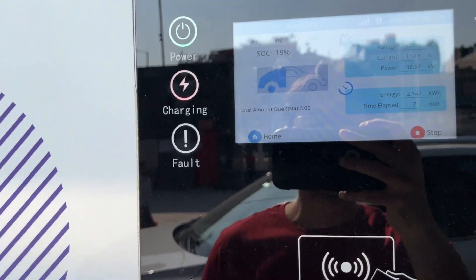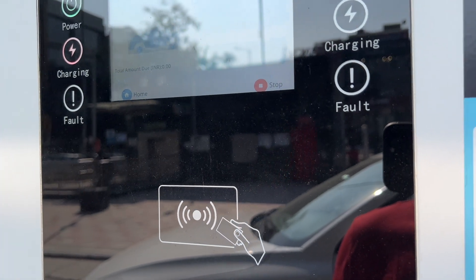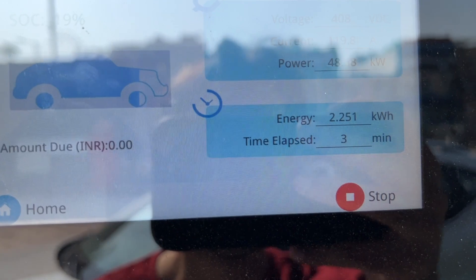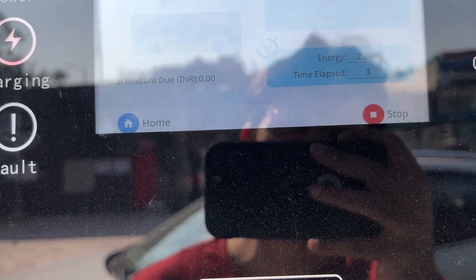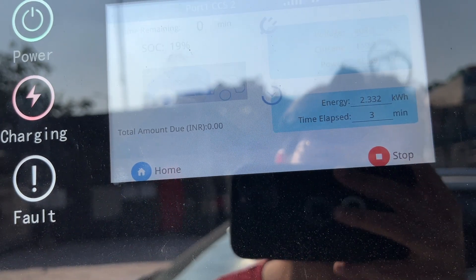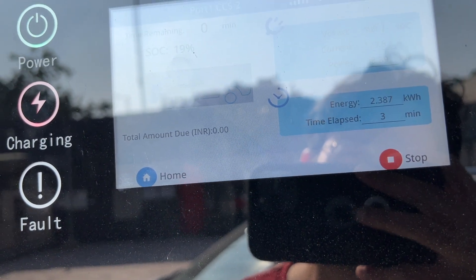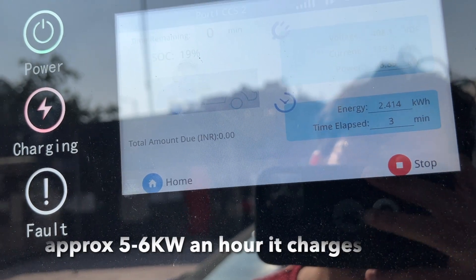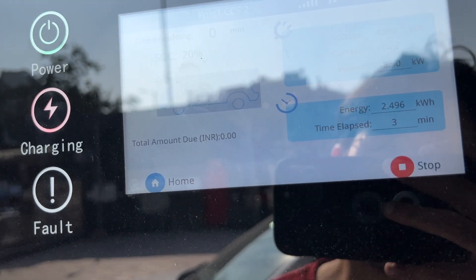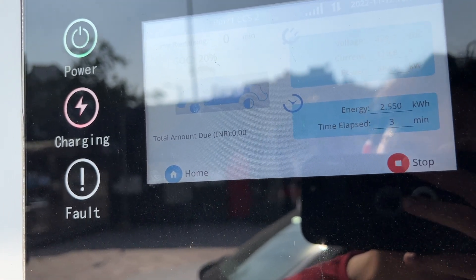Half an hour of charging is costing about 530 rupees plus service fees, so approximately 578 rupees total. For comparison, at my office charger, it does only about 8% of battery per hour. 8% of a 50 kilowatt battery is approximately 4 kilowatts per hour at the office. Here, 4 kilowatts was done within just three minutes — not bad!